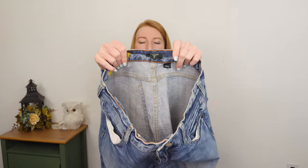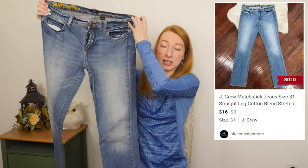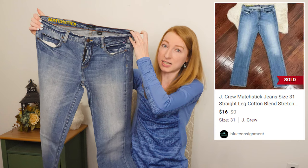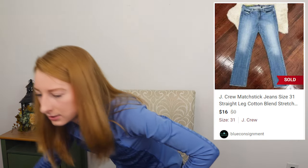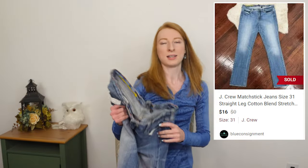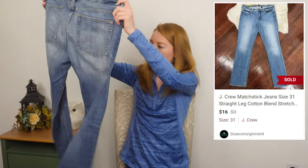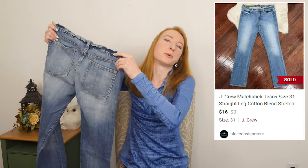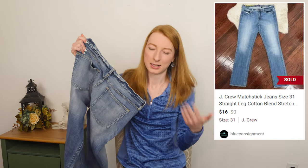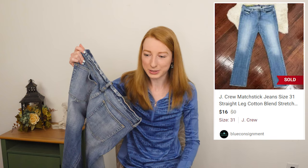Here's a J.Crew. I do not typically pick up this style of jean — it is the matchstick jean — but this one is a size 31, which is a good size. I looked these over and they're in really good shape. Bins pricing is so low, I'm just going to get them. And then if they only sell for $10 or whatever, it's not the end of the world — there's a good chance they'll sell for more.